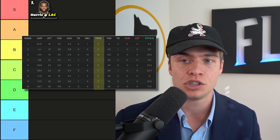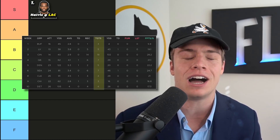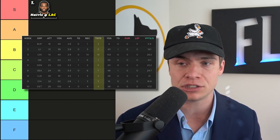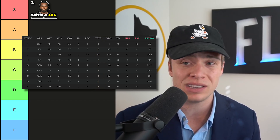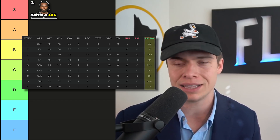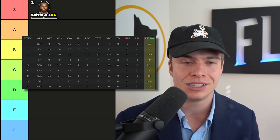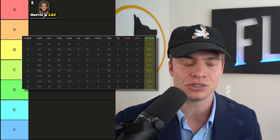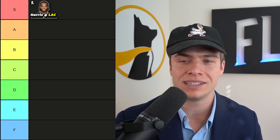You cannot find another running back in the NFL outside of Taylor with this exact same workload as Najee Harris, and he also has that great matchup. Looking at every single week since week two — 19 points, 28, 21, 22, 24, 21, 17, 17 — he just has an extremely high floor that I don't think any other running back has access to, and it's also just a fantastic matchup against the Los Angeles Chargers.